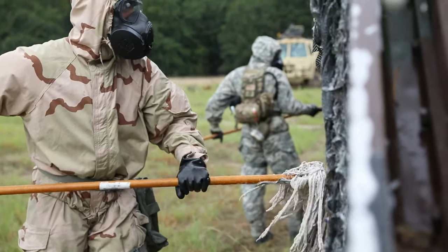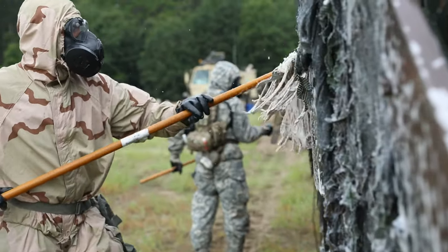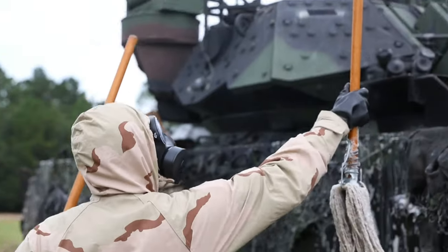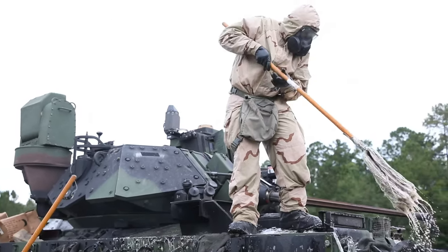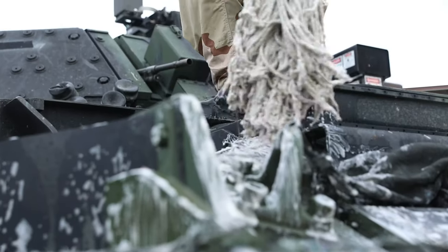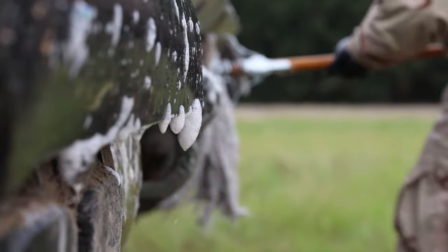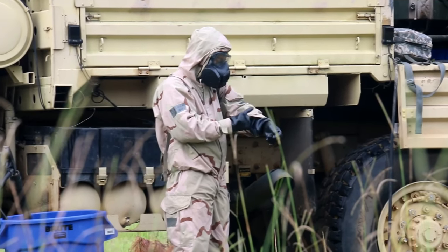Everybody out here today has been trained in MOPP gear exchange, operational decontamination, and all the different CBRN exercises. This gear — it takes acclimatization. This gear is hot. Soldiers aren't used to operating in this kind of heat with this extra gear on. We want to keep soldiers safe. The best way to do that is to put them in the gear more often, have them train, have them acclimatize.